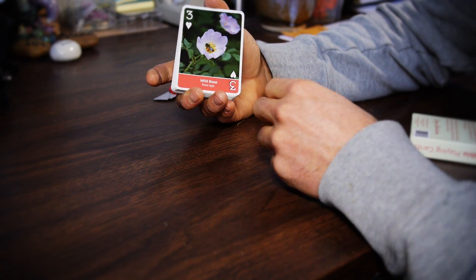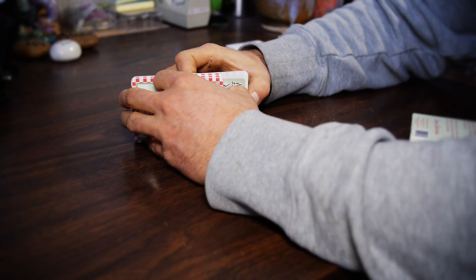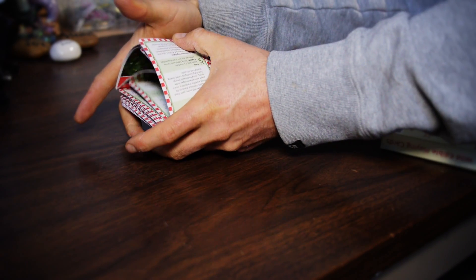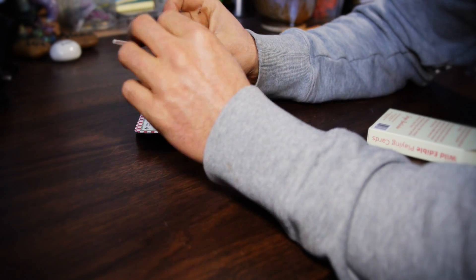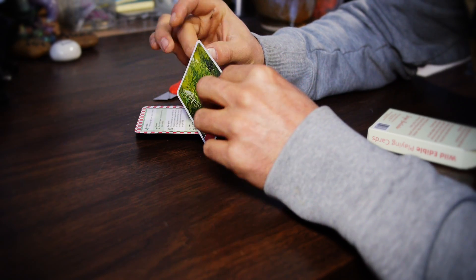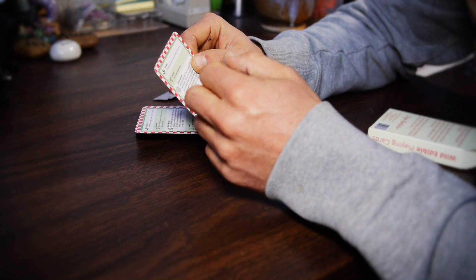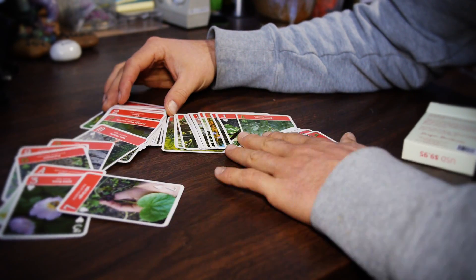Wild Rose. Overall, I'm very pleased with the card quality. It's very heavy card stock. It has a little bit of plastic on it, which means that you won't bend the edges very easily. You'll be able to play with these for years and years and years.